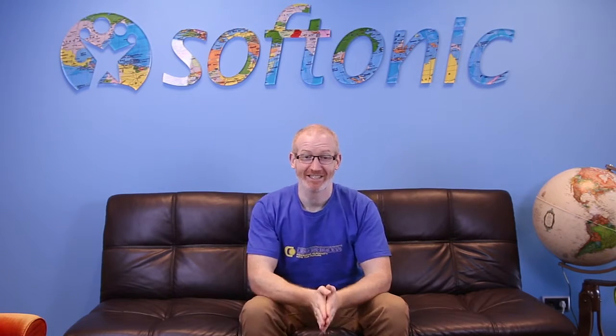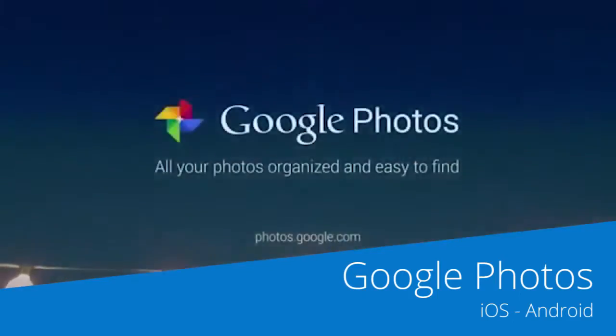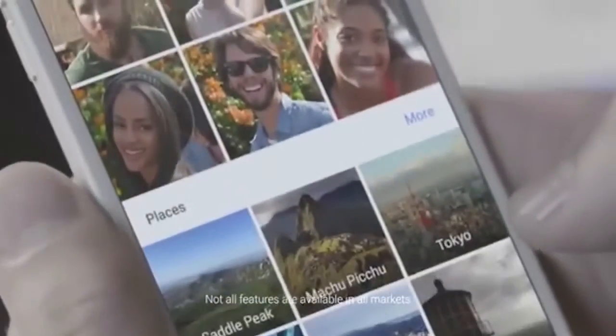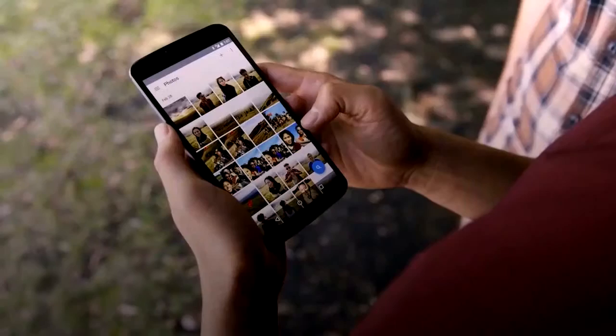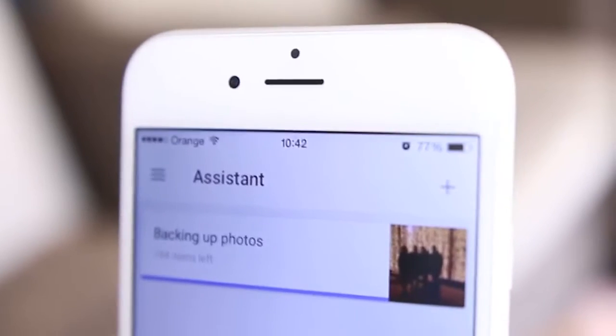It's hard not to start this list with the fantastic and free Google Photos. This service gives you access to all of the intelligence of Google's search engine to organise your pictures. You can even automatically store your photos in the cloud, recognise objects and colours in images, and lots of other fantastic tools to sort and store your photos.